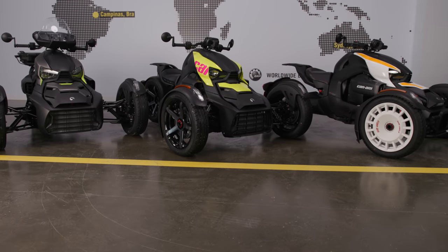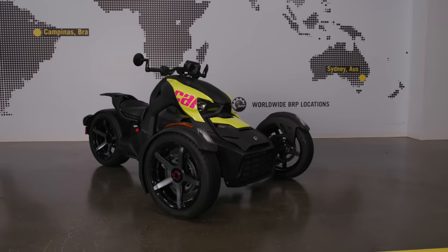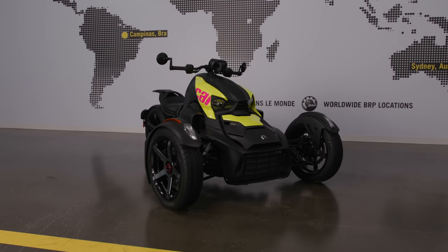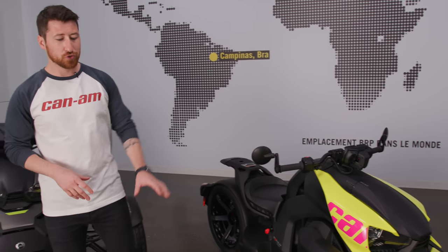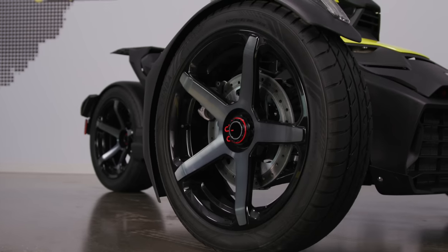Speaking of customizability, the Riker Sport has all that and more — it already comes pre-loaded with a bunch of features. The Riker Sport is meant to have a sleek, sporty design with added comfort and convenience. Starting with the new wheels, both in the front and in the rear you'll notice a five-spoke machine deep black wheel that really stands out from the crowd.